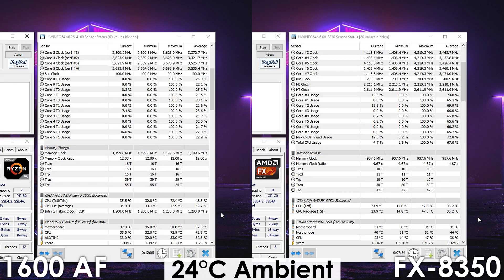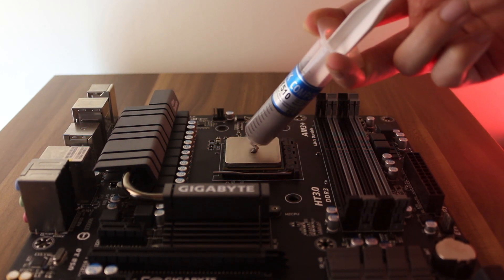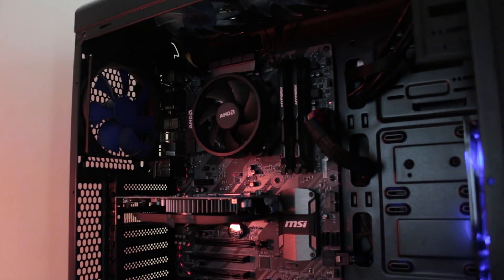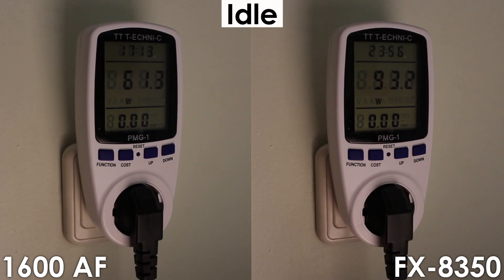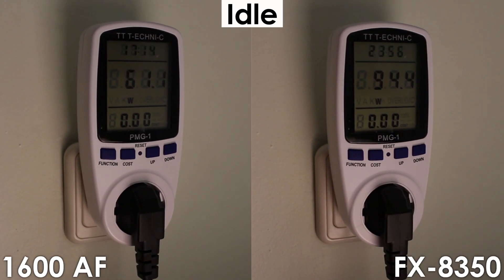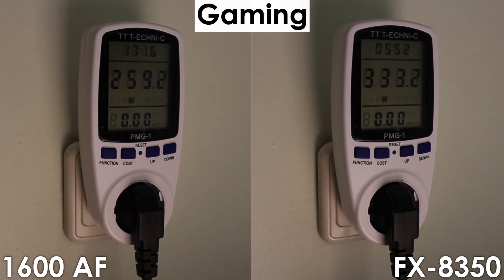Looking at temperatures, we obviously see the Ryzen processor running quite a bit hotter. Comparing temperatures of these two CPUs is largely irrelevant, but at least we can confirm whether the stock cooler with pre-applied thermal paste is capable of keeping the processor cool — and the answer is yes, it does a pretty good job. I do my testing outside the case with only one 120mm fan on the VRM heatsink, so with aftermarket thermal paste and proper chassis ventilation, temps on your 1600AF should be lower. Finally, power consumption: the FX8350 consumes 52% more at idle, 59% more under Intel Burn Test, and 29% more while gaming.